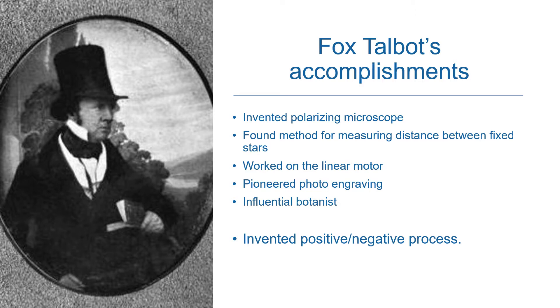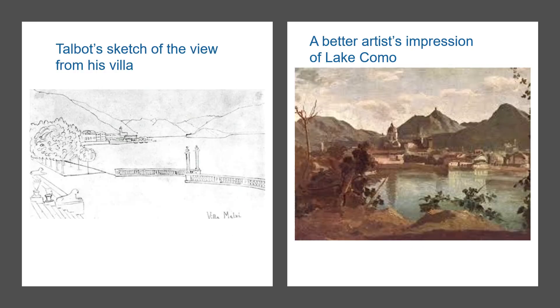His greatest achievement however was the invention of the positive-negative process from which all photography now stems. You could say this all came about because of the honeymoon trip he made to picturesque Lake Como in Italy.